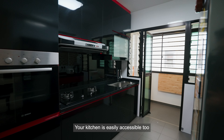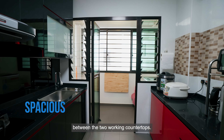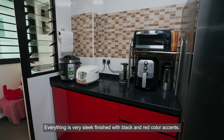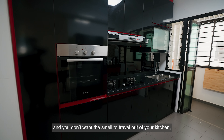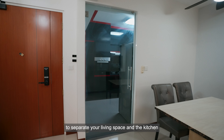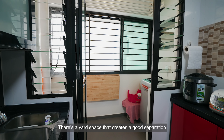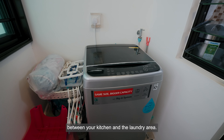Your kitchen is easily accessible too. It is generous in space with a good walkway between the two working countertops. Everything is very sleek, finished with black and red color essence. The good thing is that when you're cooking and you don't want the smell to travel out of your kitchen, you've got this full panel glass door to separate your living space and the kitchen and keep the smell inside. There's also a yard space that creates a good separation between your kitchen and the laundry area.